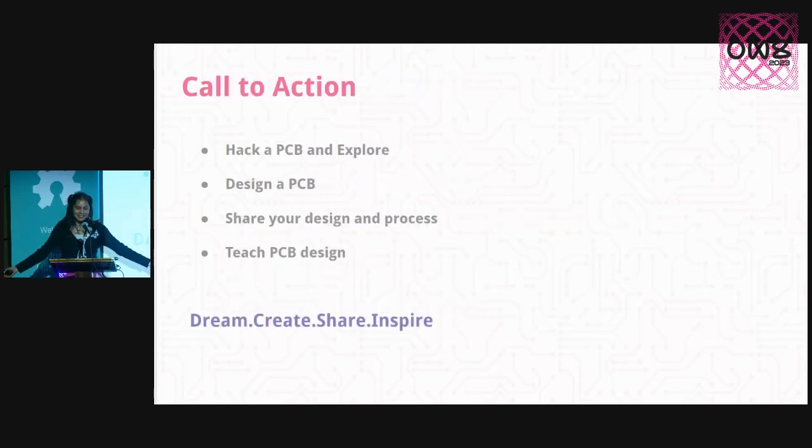My ask for everyone: if you've been intimidated by PCBs, just pick one up, take an X-Acto knife, scratch some stuff, see what's going on, cut it up, experiment, play with it. If you've thought about designing a PCB, go try — it's really not as intimidating as it seems. I know you can all do it. Then share what you learn, share how you do it, teach PCB design, because electronics are everywhere and we all need to understand what's going on. Thank you.